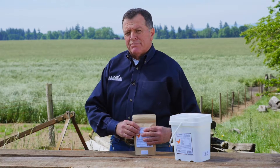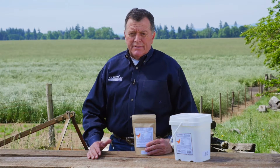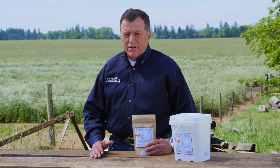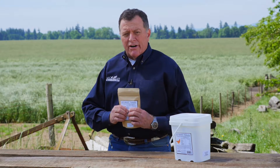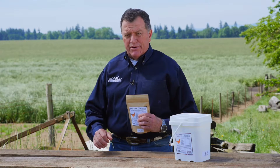Hen Boost is a supplement that is added to the water for the adult birds. It can be fed to any sex or any species of poultry. What you do is you mix one scoop of our Hen Boost into two gallons of water for the adult bird.